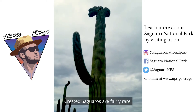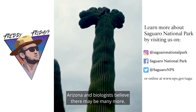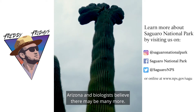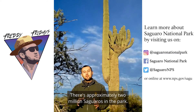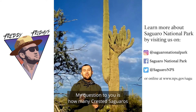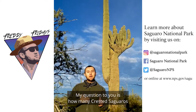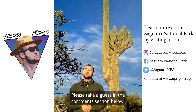Crested saguaros are fairly rare. More than 2,200 crested saguaros have been discovered in Arizona, and biologists believe there may be many more. There are approximately 2 million saguaros in the park, including both east and west districts. My question to you is: how many crested saguaros have been documented in the park? Please take a guess in the comments section below. Good luck!